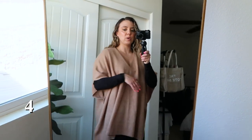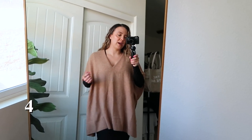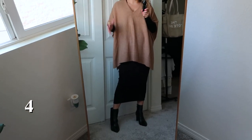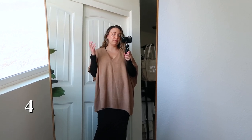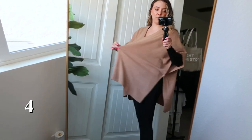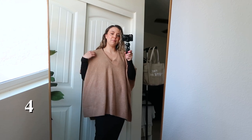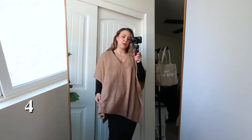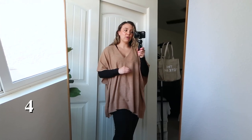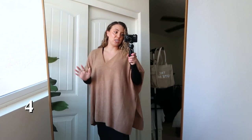I also wanted to show the Nordstrom cashmere poncho layered over the same black dress. It's pretty big and oversized but really cute, and the cashmere fabric is lovely. You could throw so many things over a dress like this — a poncho, blazer, cardigan, or moto jacket. It would also work great as a maternity dress since there's plenty of room. I'm not sure how much I'll personally wear the poncho, but I think it's really pretty and love it over this dress.